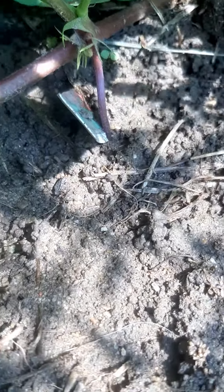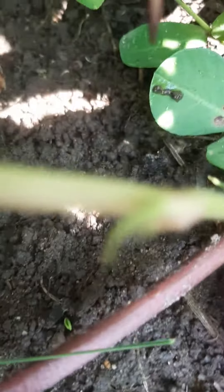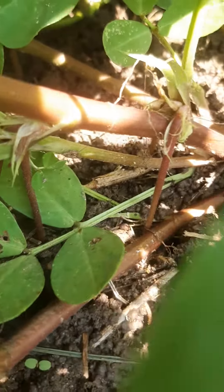I want to show you what it looks like when peanuts are growing. This is the little shoot that grew out where there was a flower and went down into the ground. And here's one that is working its way down to the ground.